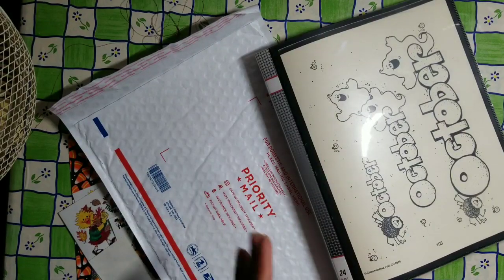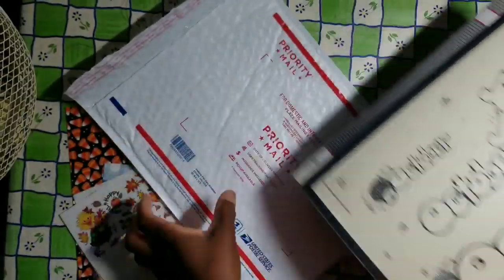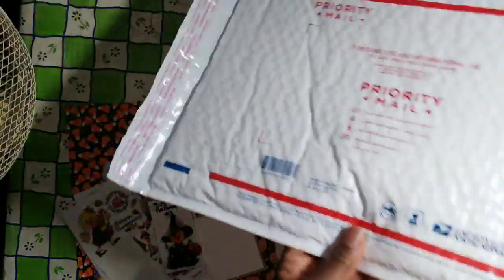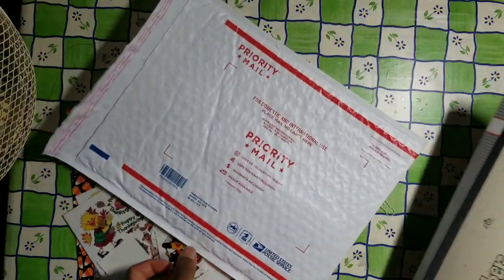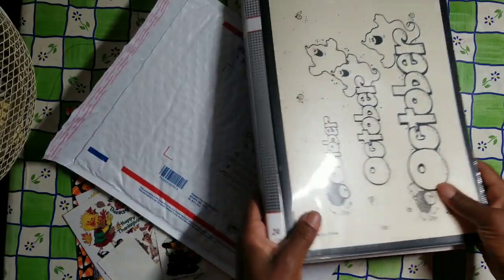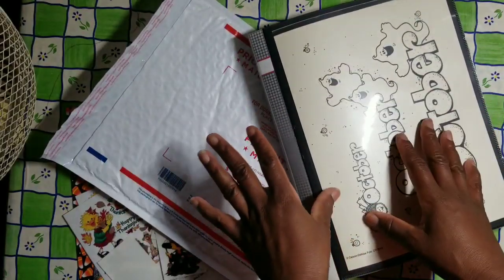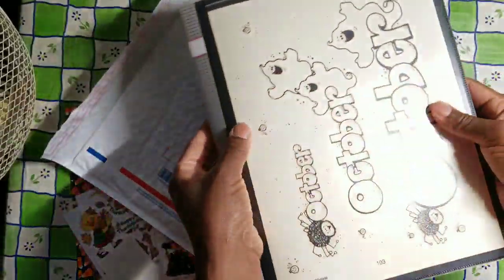So I filmed the whole video, edited the video, and then decided to see if this binder would fit inside this priority envelope. And no, it will not fit. So what I will do is take out the contents and ship only the contents.